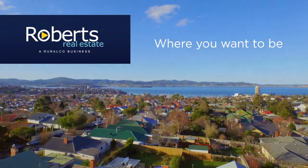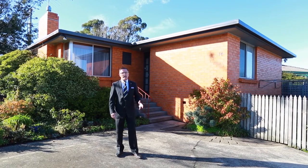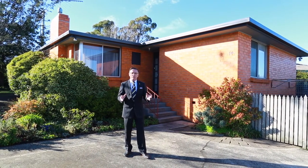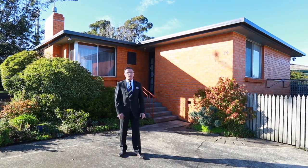Robert's Real Estate, where you want to be. Hi, David Jackson, Robert's Real Estate. I'm standing in front of 14 Booth Street here in Ravenswood. It's a brick home, a great investment with a really good tenant in place. Let's have a look through.